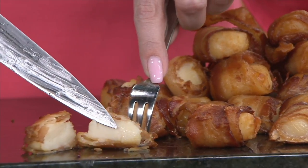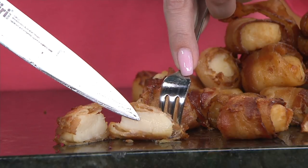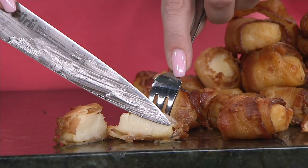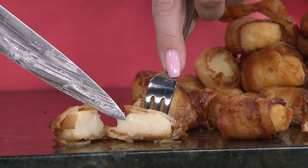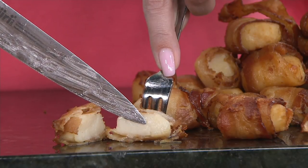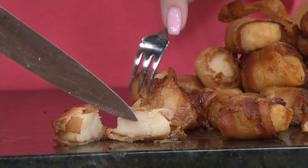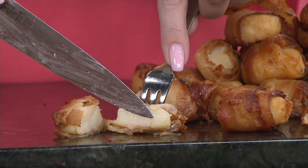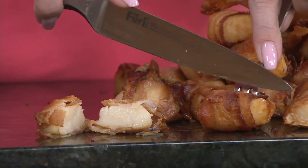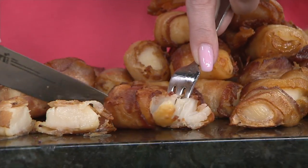I want to show you first that this is a dry scallop. There's a difference between a dry scallop and a wet scallop. A dry scallop is not pumped full of preservatives to make it last longer. This is also a sea scallop that is put on the boat last and brought off the boat first. When the fishermen go out, they bring these on the last part of their fishing trip, then the first thing off the boat are the scallops to make sure they are the freshest of the fresh.